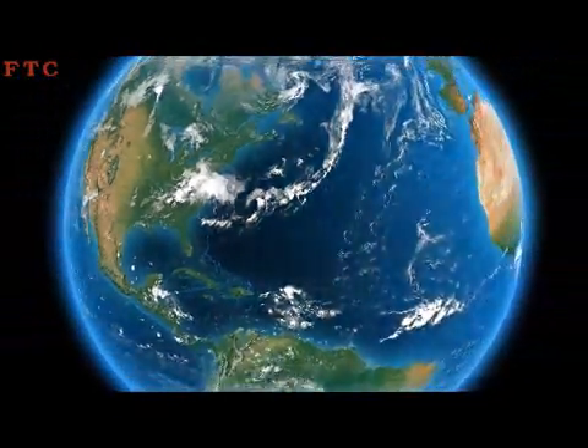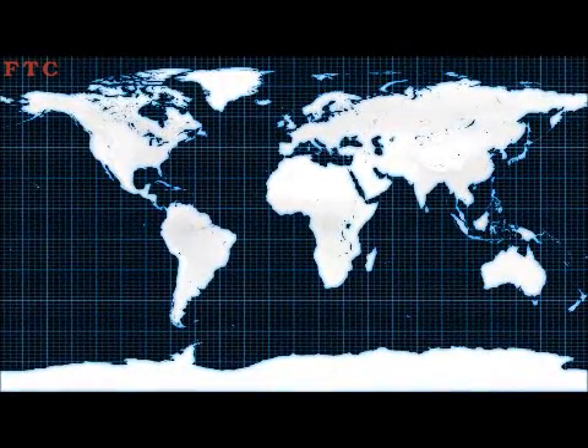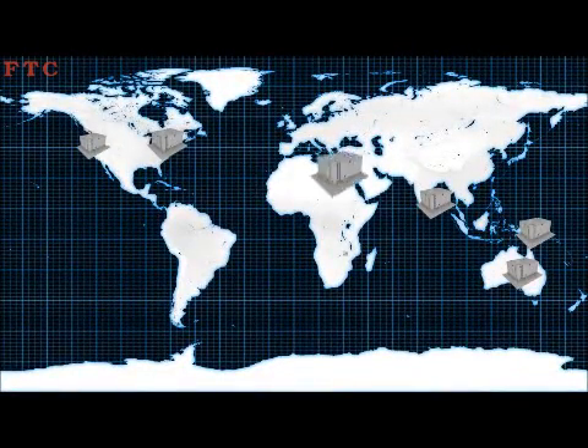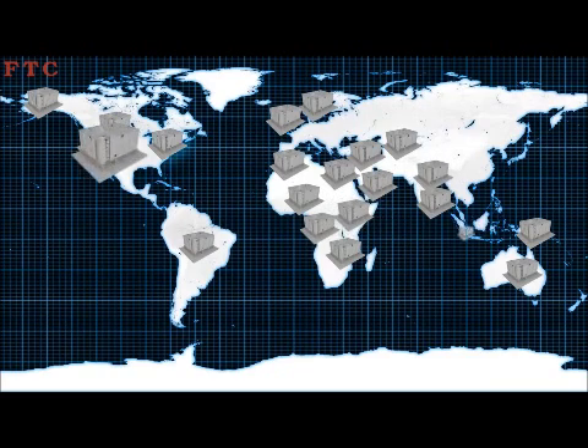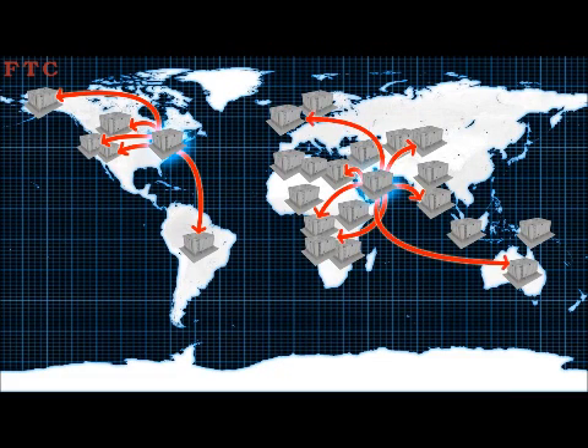Today, the FTC FRP panel-type water tanks can be found in thousands of projects all over the world due to the company's widespread distribution network and worldwide international support. The American continent is serviced via the Virginia Distribution Sales and Service Center, whereas Europe, Africa, Asia and Australia are serviced from the Jebel Ali Free Zone Distribution Center in Dubai, UAE.